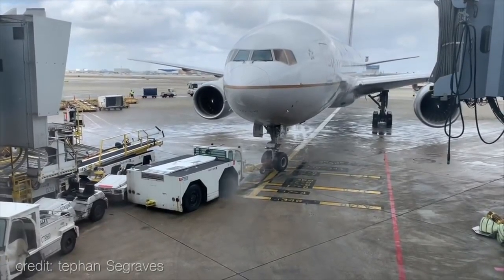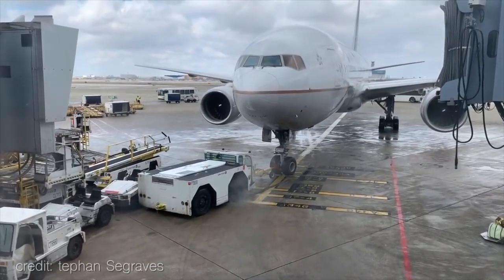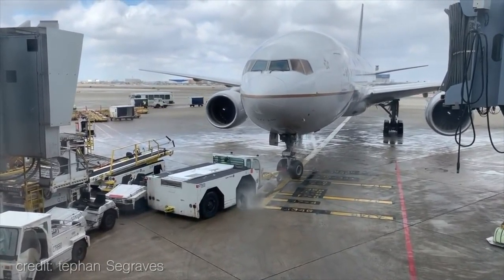This United 777 was set to leave Chicago airport when it hit a small snag — being too heavy for the tug.